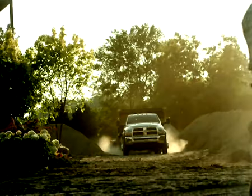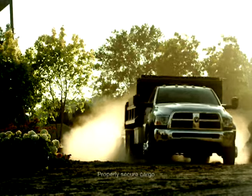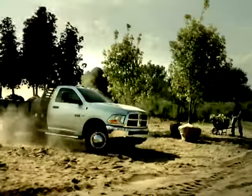Some of us never grow out of playing in the dirt. And given Ram's legendary 5.7 liter Hemi V8 that produces 383 horsepower, and the available 6.7 liter Cummins turbo diesel engine with standard diesel exhaust brake, who'd want to grow out of playing in the dirt? It's far more fun to instead focus on growing other stuff up out of that dirt.